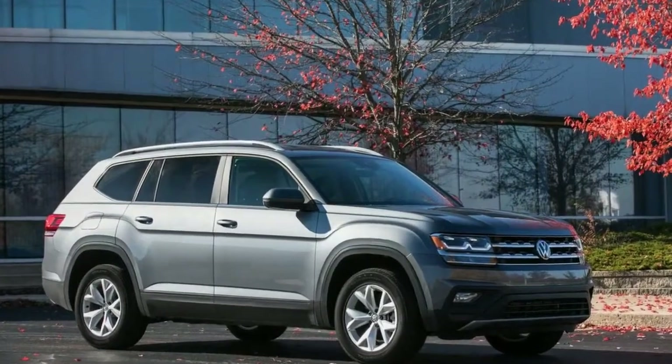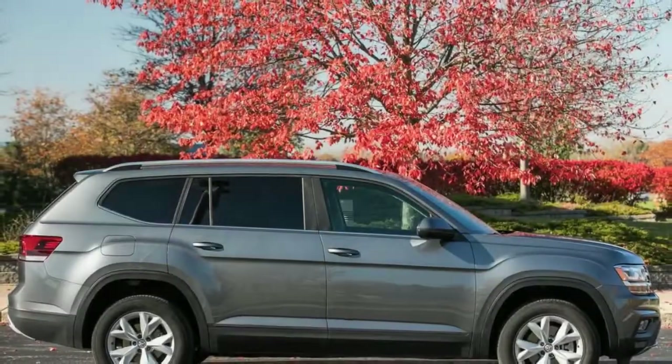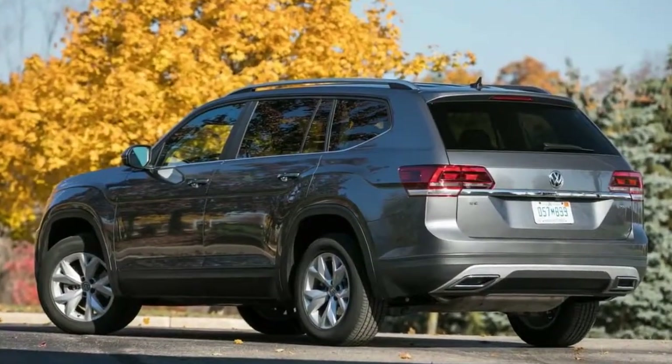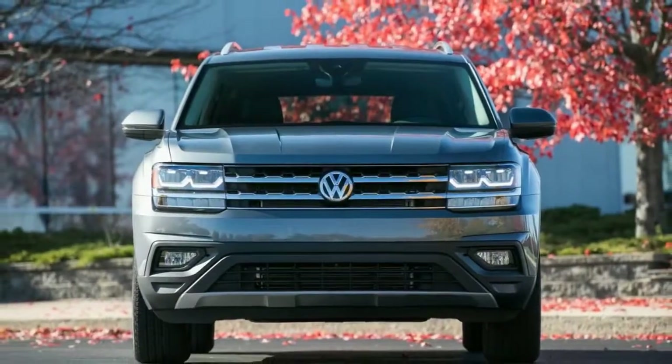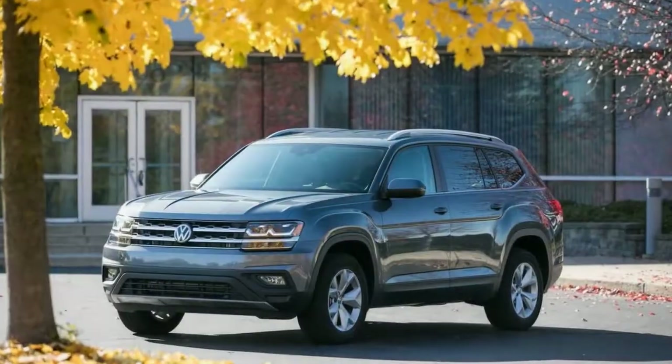According to the ancient Greeks, the Olympian God Zeus forced the Titan Atlas to carry the weight of the heavens on his shoulders for all eternity. Much like the Greek deity it's named after, the 2018 Volkswagen Atlas is tasked with carrying a heavy burden: attracting more North American consumers to VW showrooms.